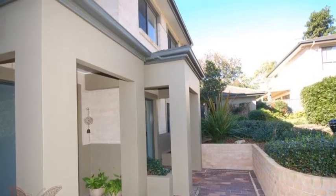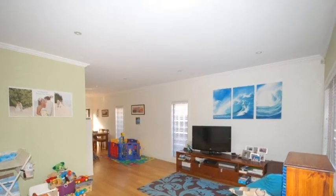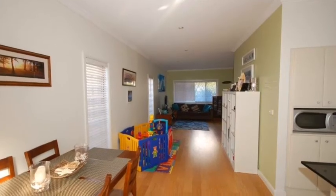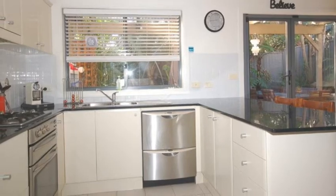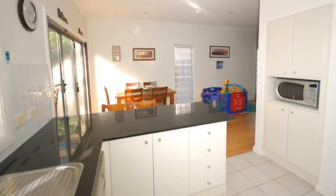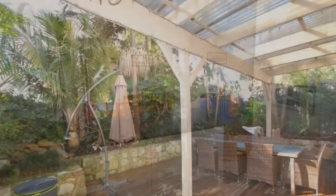On entering this townhouse, the first thing you notice is the large living area which has lovely timber floorboards. Adjoining the dining area is a quality kitchen with stone benchtops and stainless steel appliances including a dishwasher. Adjoining this is a large laundry with a downstairs toilet.